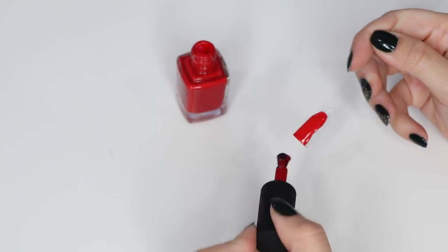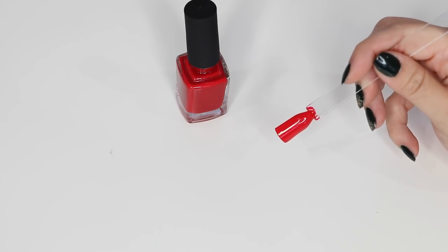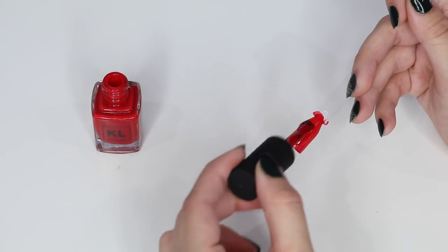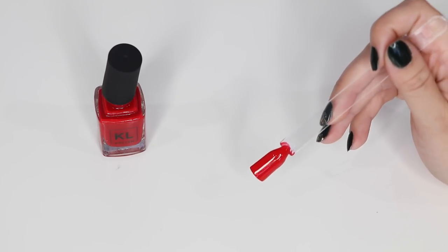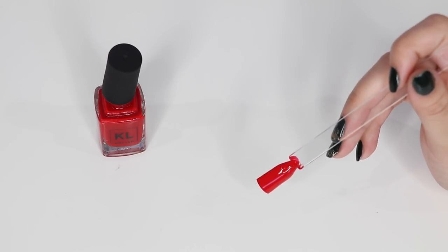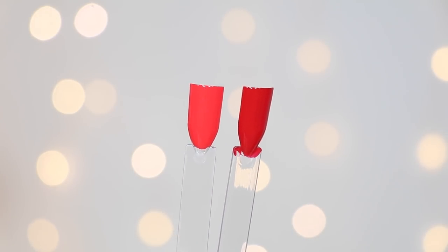Now we have the showstopper — I call it the showstopper. This is the perfect red; it's called Ace, and it is a true firetruck Christmas red. I love this color so much — I think it's a staple in everybody's nail polish collection. It looks good on every skin tone no matter what. I also got a lot of questions about Magic City — they are totally different. Magic City is a lot more neon with a poppy electric undertone, while Ace is more of a classic red.